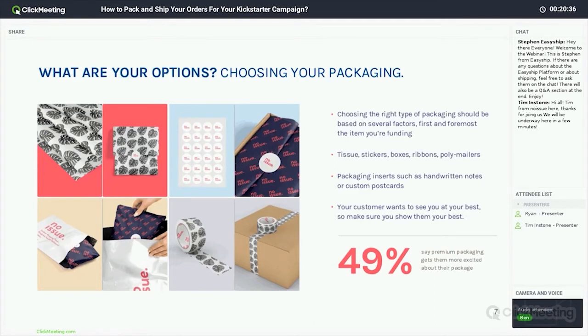Additionally, anything going into that package — things people typically consider inserts or add-ons like handwritten notes or custom postcards — are great ways to engage with the people who funded your campaign and show them you're interested in keeping them on as you go forward. Making an impact with those hand touches really makes a difference. In that same Dotcom Distribution study, 49% of online shoppers said premium packaging gets them more excited about opening that package. It's essentially like receiving a gift in the mail — making that experience better for them is incredibly important.